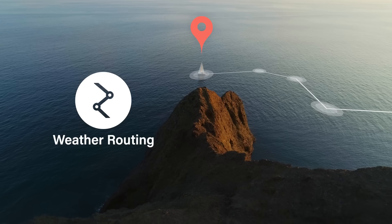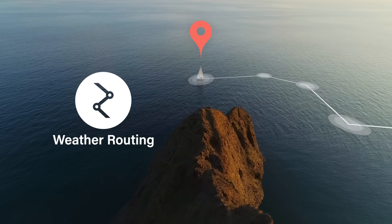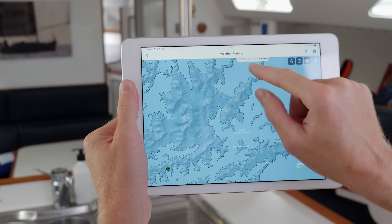The Weather Routing tool finds you the best route across the wind, waves and current. Set your location and destination with a few clicks and the Routing tool shows the fastest, safest or most comfortable route based on the six forecasts and your boat's unique characteristics.